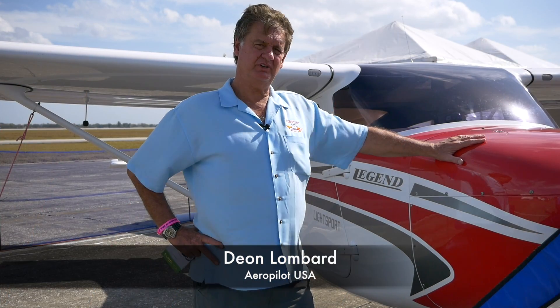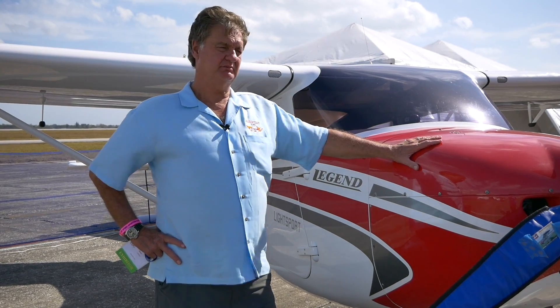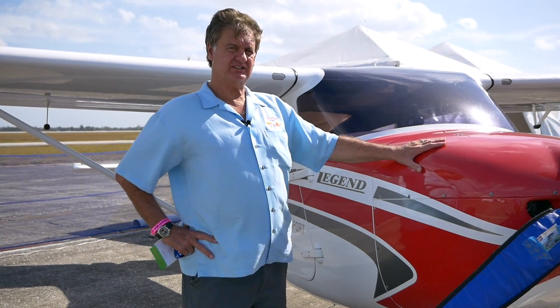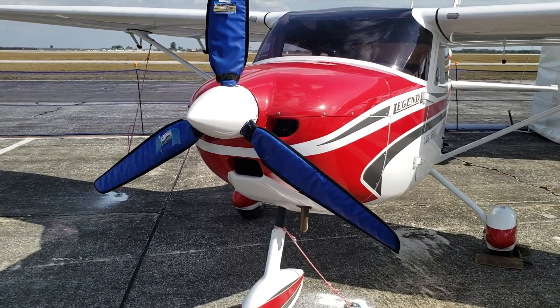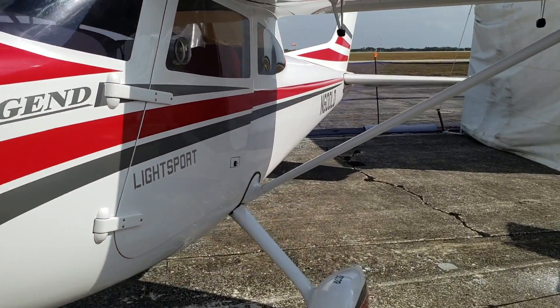Hi, my name is Dion Lombard. I'm the importer of the Aeropilot L600. This is a fully imported special light sport manufactured in the Czech Republic. It's called the Aeropilot L600 — it's built out of carbon fiber and Kevlar, and it is flying in about six countries at the moment.